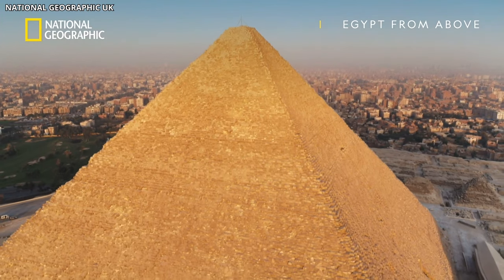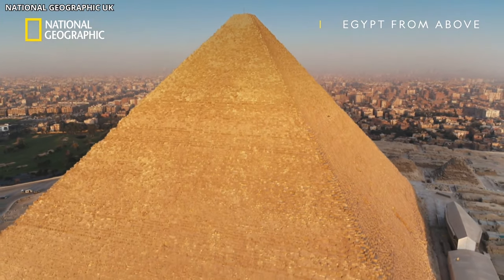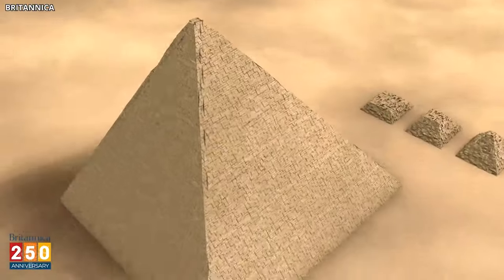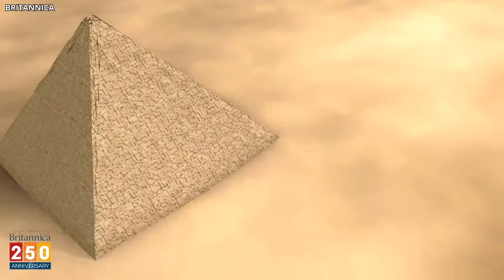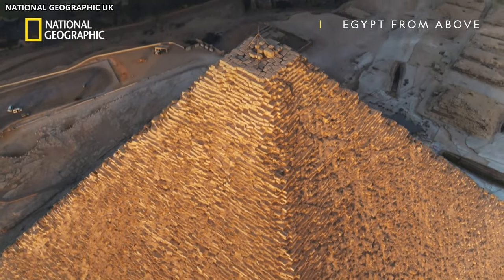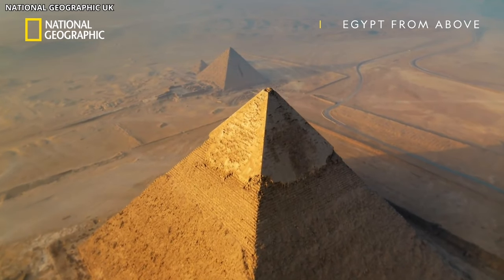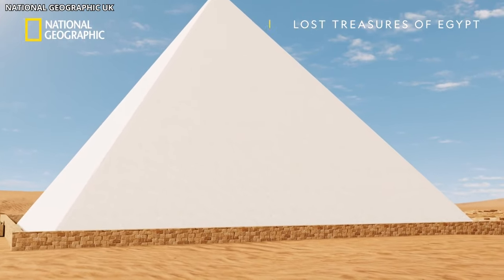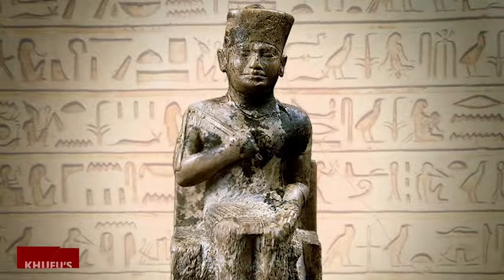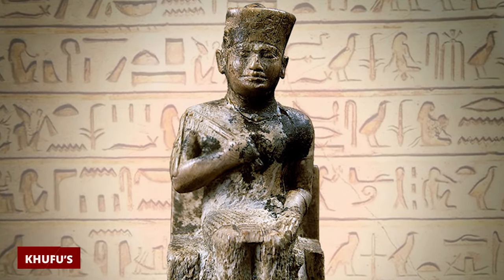The sarcophagus's positioning suggests it was placed during the pyramid's construction, underscoring the serious planning involved. Above the chamber, a system of five relieving chambers neatly spreads the pyramid's weight, safeguarding the space below — demonstrating the ancient builders' civilized grasp of structural integrity. Additionally, two narrow shafts extending to the pyramid's exterior were initially thought to provide ventilation, but may hold deeper symbolic significance, possibly aligning with stars or celestial phenomena relevant to Khufu's journey after death.